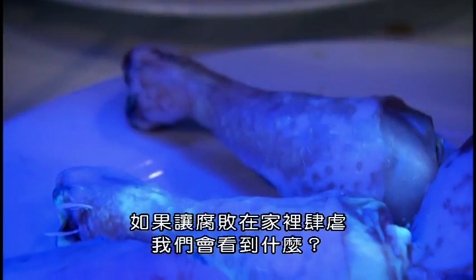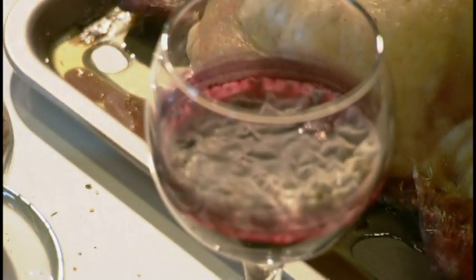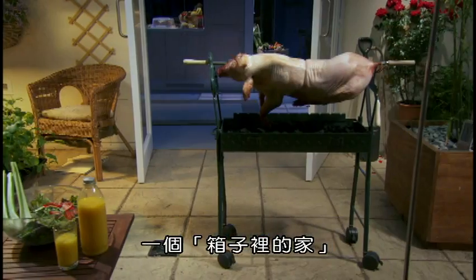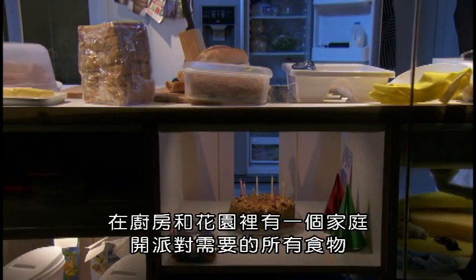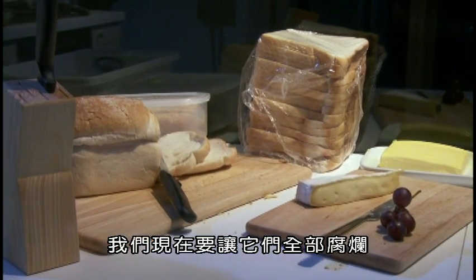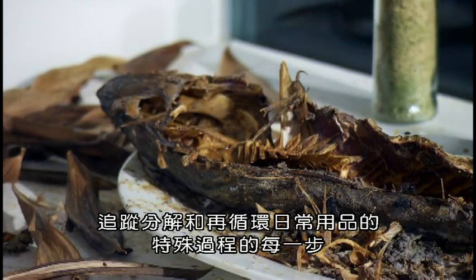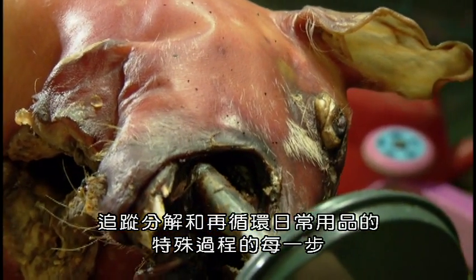What would we see if decay was allowed to run riot in our home? To find out, we built this — a home inside a box. In the kitchen and garden is all the food you might find if a family were about to have a party. Now, we're going to let it all rot.